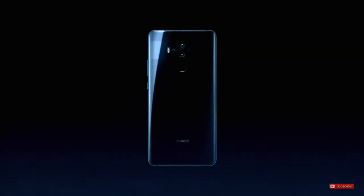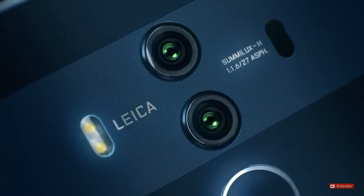Hello, I'm Muz and this is a review of the Mate 10 and 10 Pro. Should you buy it? Watch till the end for the answer.